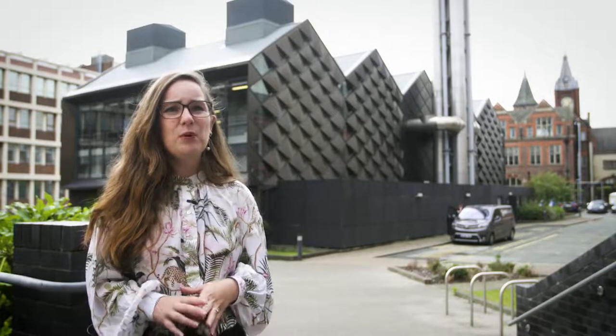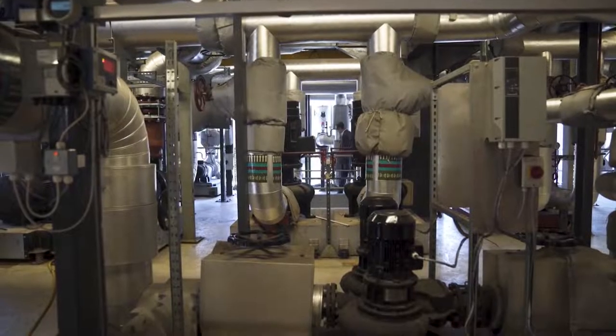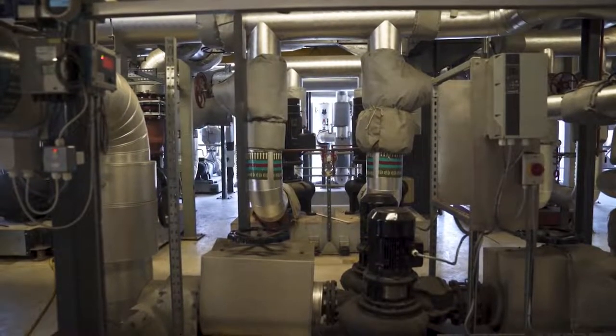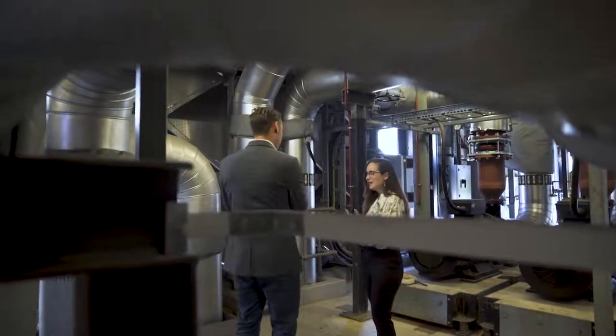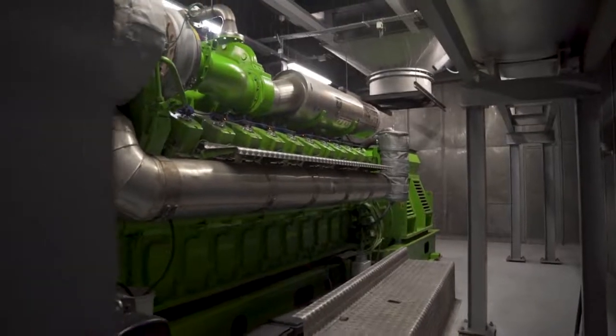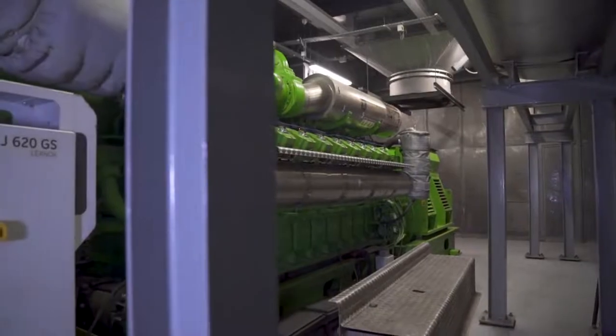At the University of Liverpool we operate what's called a district heat network, which means that we generate up to 90% of our campus's electricity needs here on site — that's in the energy centre behind me — and we do that through CHP, also known as combined heat and power. This means that although our carbon footprint remains at about 40,000 tonnes per annum at the moment, that has plateaued.